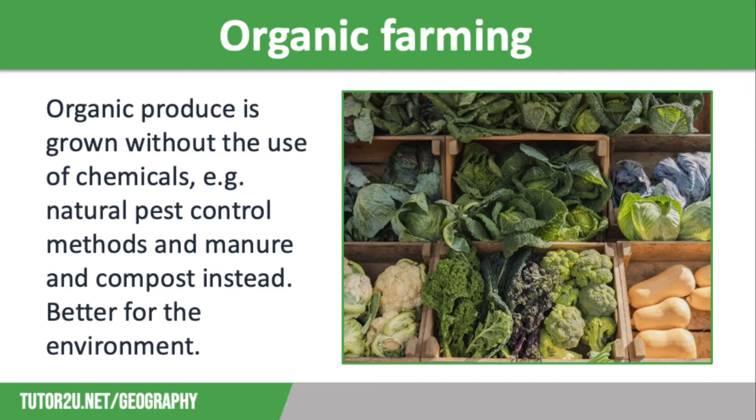The first one is organic farming. Organic produce is grown without the use of chemicals — so no fertilisers or pesticides — and it can include meat, fruit and vegetables.